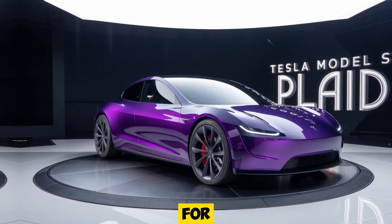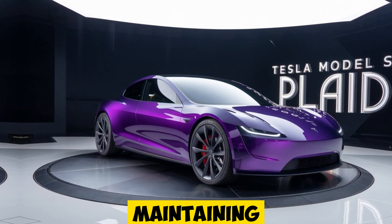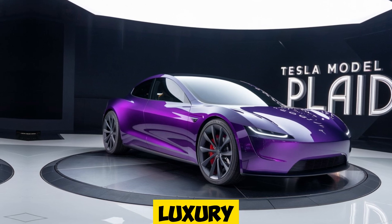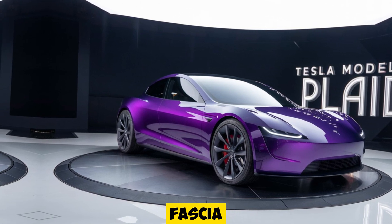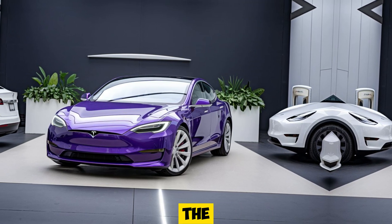Tesla's design for the 2025 Model S Plaid remains sleek and futuristic, maintaining the signature minimalist aesthetic that sets it apart from other luxury sedans. The front fascia is clean and sharp, with aerodynamic lines that flow seamlessly from the hood to the rear.